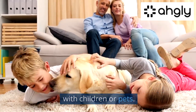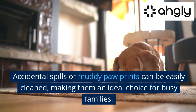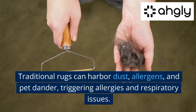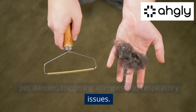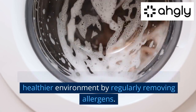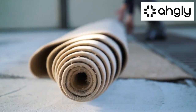Practical applications: modern washable rugs are perfect for households with children or pets. Accidental spills or muddy paw prints can be easily cleaned, making them an ideal choice for busy families. They are also allergy-friendly — traditional rugs can harbor dust, allergens, and pet dander, triggering allergies and respiratory issues. With washable rugs, you can ensure a cleaner, healthier environment by regularly removing allergens.